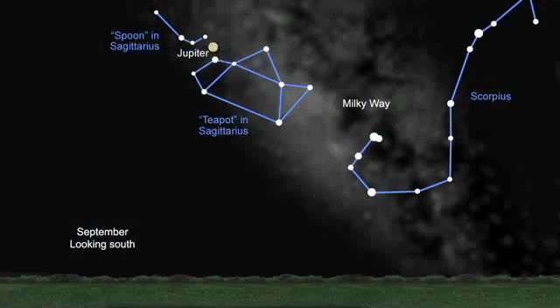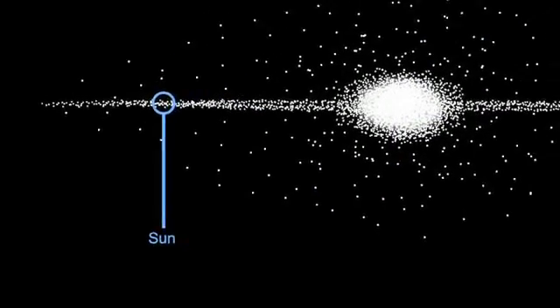Just to the right of Jupiter, you'll see what looks like a cloud, but it's really a cloud of stars, and it's the center of our Milky Way galaxy. We live two-thirds of the way from the center.